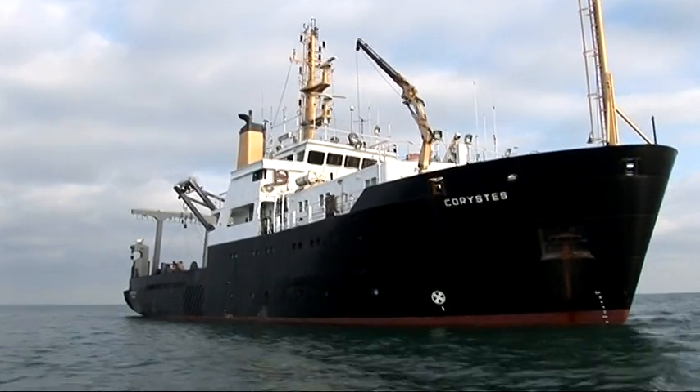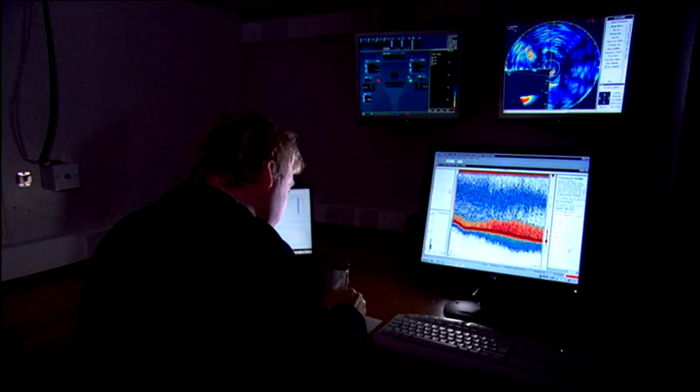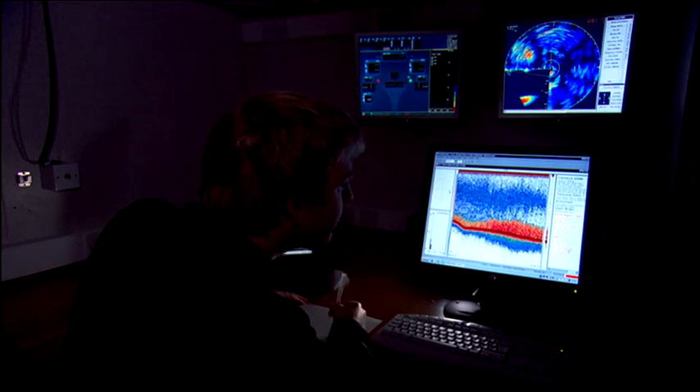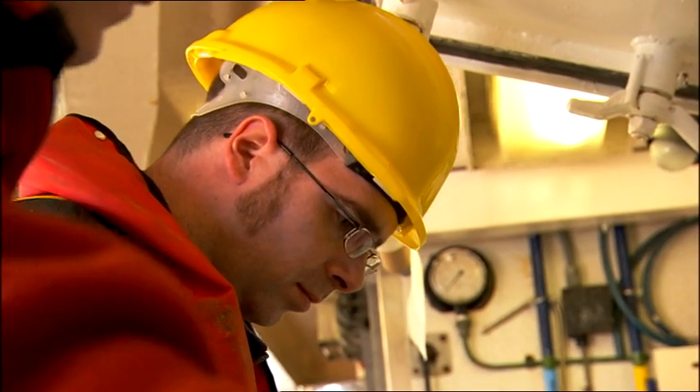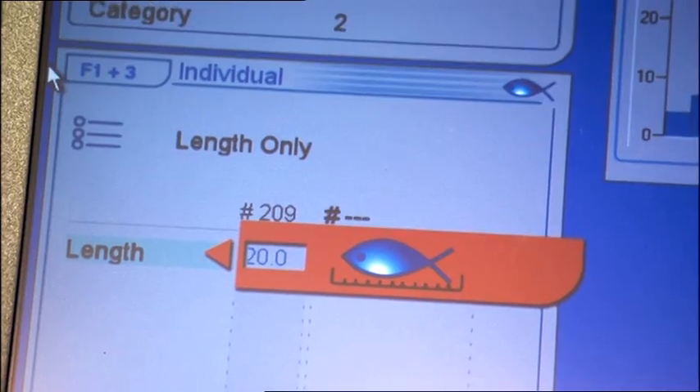The RV Choristes is a state-of-the-art research vessel which operates out of the port of Belfast, providing year-round scientific capability in marine science for the Irish Sea, Northern Ireland's coastal waters and the near-shelf area.